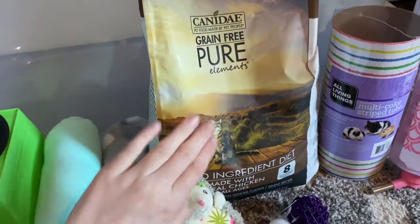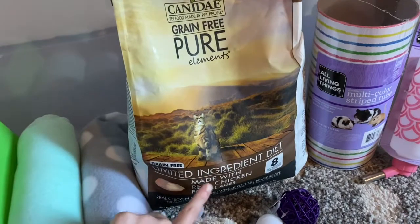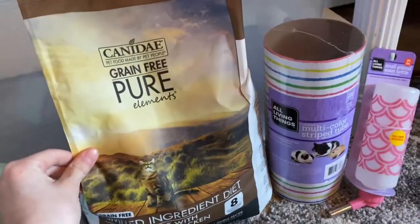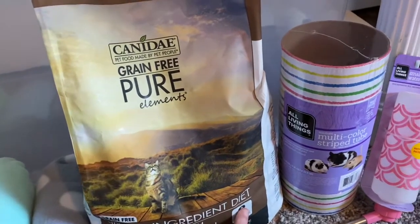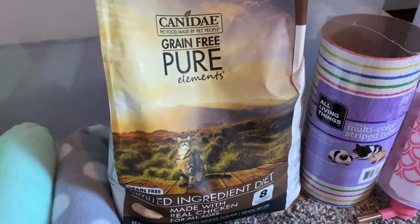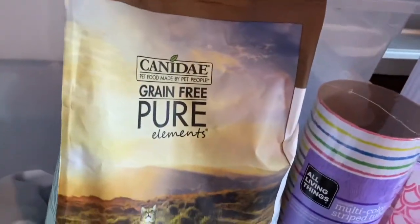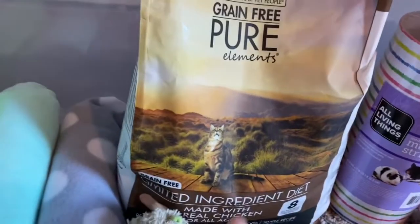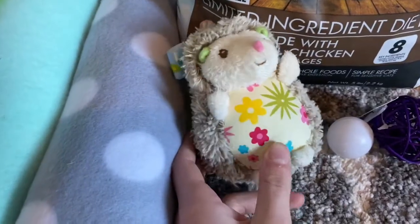Next is the food. I just got a high-protein, grain-free cat food. This one looked pretty good — it is Canidae pet food, and it only has eight ingredients, which I liked because I don't want a bunch of preservatives, and it's made with real chicken. This is probably a good choice because hedgehogs can actually eat cat food if you did not know. But yeah, that's what I chose.